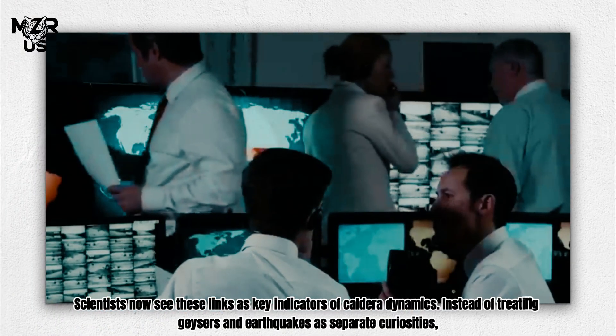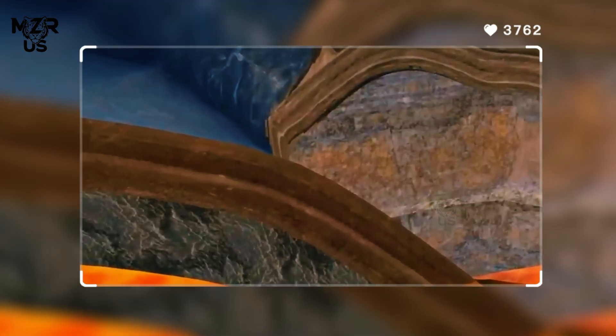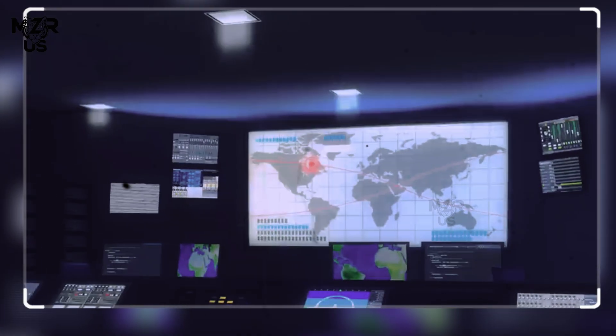Scientists now see these links as key indicators of caldera dynamics. Instead of treating geysers and earthquakes as separate curiosities, researchers integrate their data into a broader understanding of the Yellowstone system.